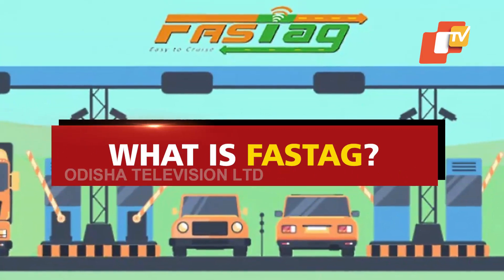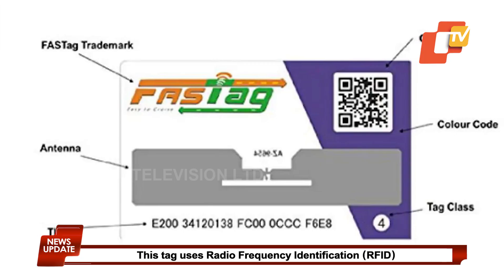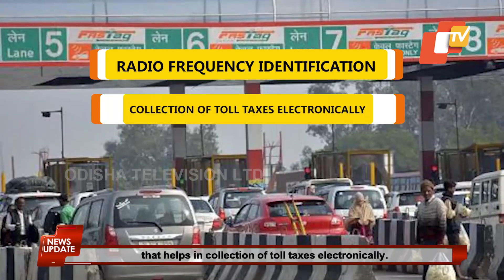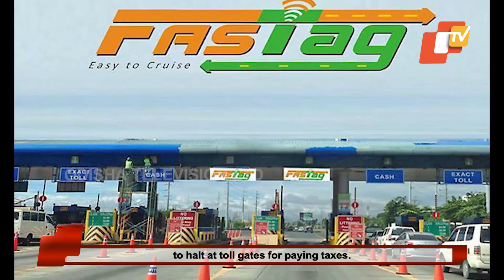What is a FASTag? FASTag is a magnetic strip that has to be affixed at the top left corner of the vehicle's windscreen. This tag uses radio frequency identification that helps in collection of toll taxes electronically. Passenger and commercial vehicles with FASTag don't have to halt at toll gates for paying taxes.